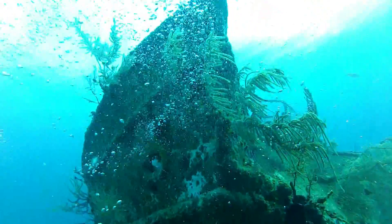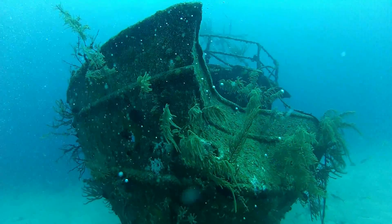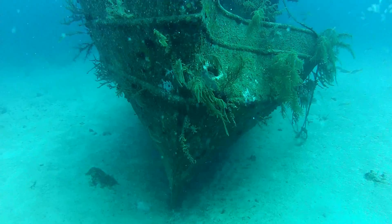Coming up on the bow section, you can see that somebody dented this up a little bit. You can just buff that out — you'll be all right.